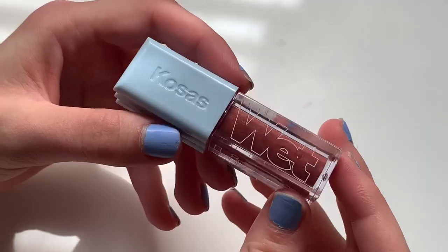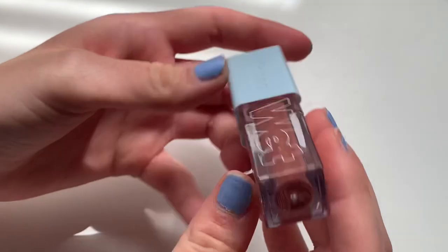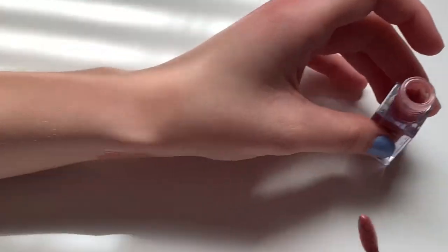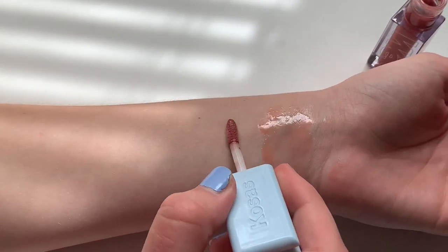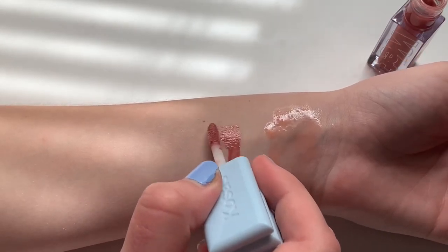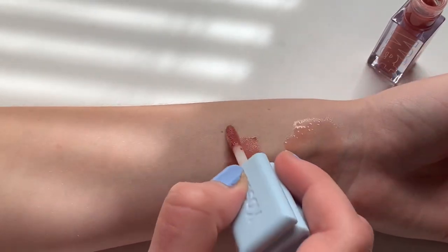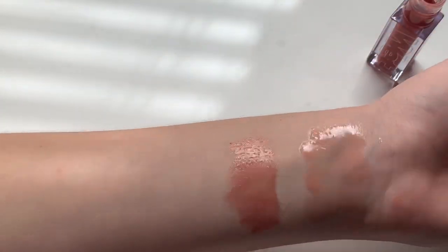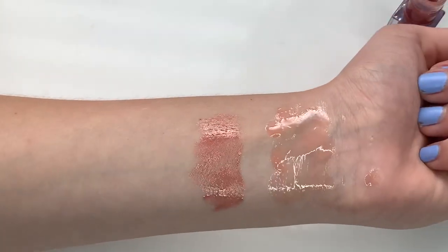Next is something I purchased in the last Sephora VIB sale — it's the Kosas Wet Lip Oil in Dip. I purchased this because I heard Jamie Page talk about this alongside the Tower 28 glosses, and for some reason this one called to me more. At first I didn't like this shade — I thought it was too dark on me — but now I really enjoy it. It's a really warm shade with some sparkles, but it's not glittering on the lips. It's definitely more of a lip oil, not a lip gloss. When I first apply it there's a shine, but after about 30 minutes to an hour that shiny quality wears off.